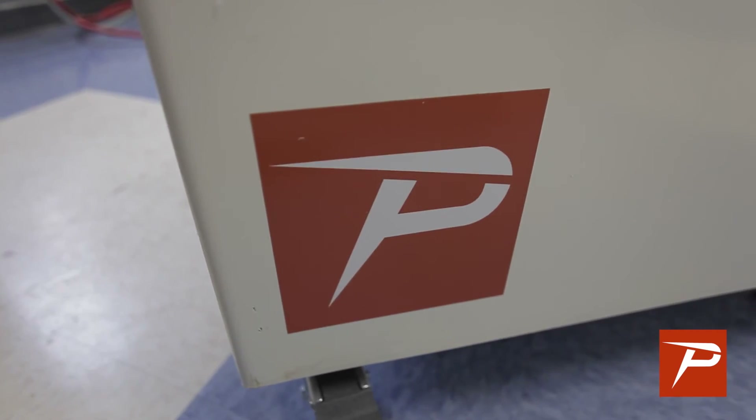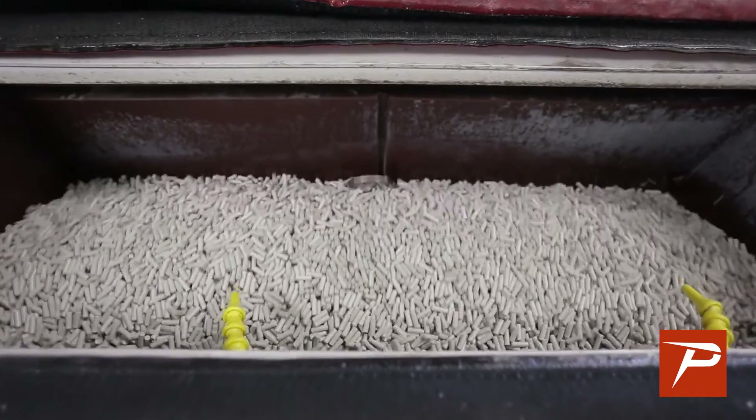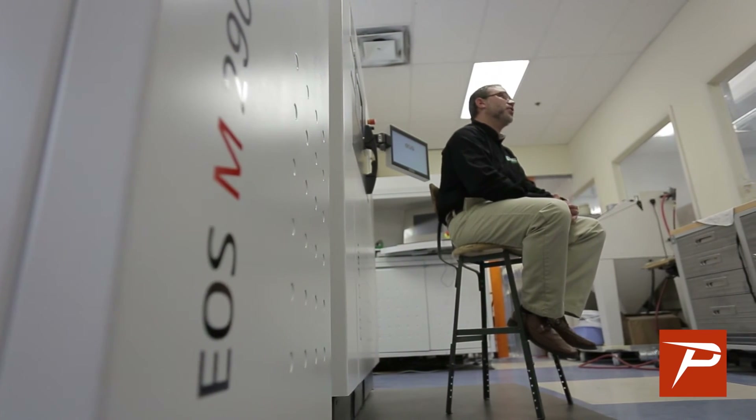I think that any business that's involved in the 3D printing industry could benefit from having one of these machines. We'll be working with PostProcess for a lot of years to come. The equipment has been great. We haven't had any issues or downtime with the equipment. We use it daily. It's been a great experience for us and we hope to purchase more machines in the future.